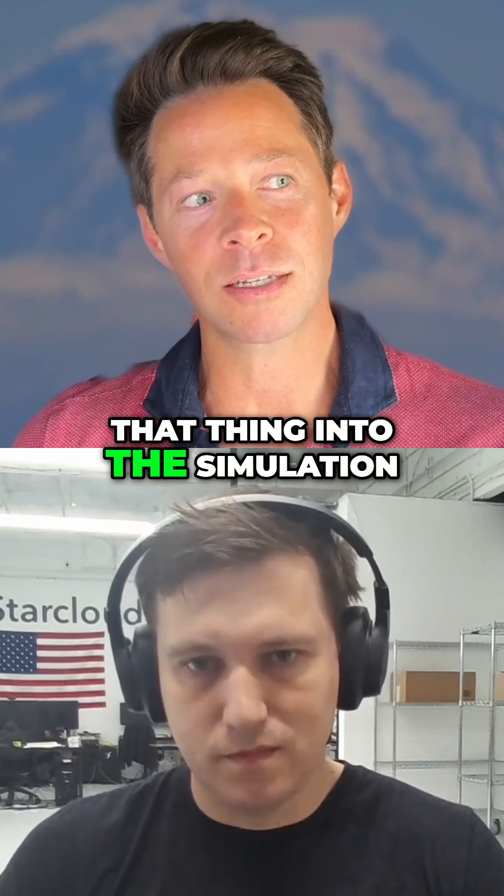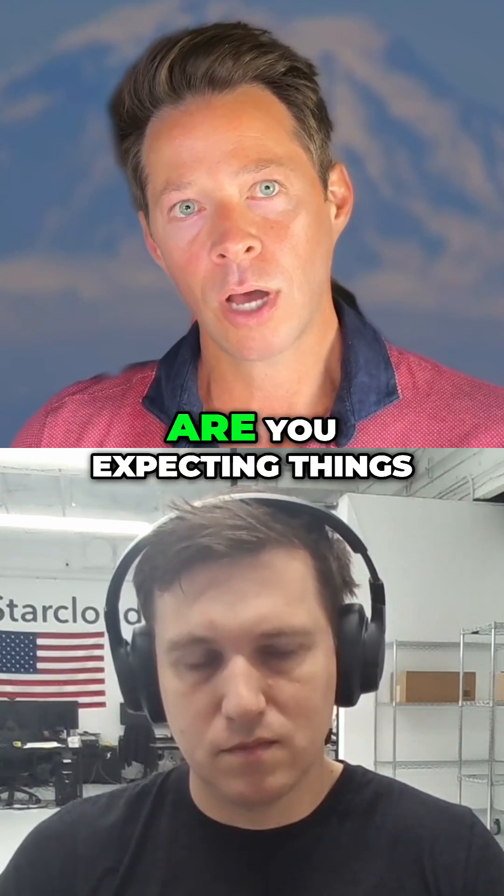Like, when you throw that thing into the simulation, what are you expecting? Are you expecting things to fail?